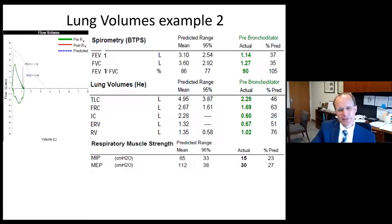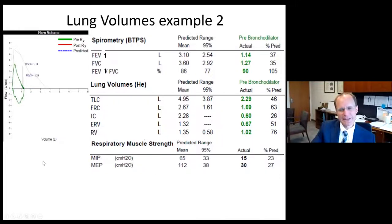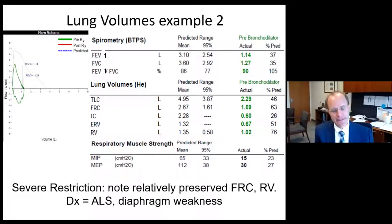When we assess respiratory muscle strength, the maximum inspiratory pressure is only 15 centimeters of water — severely impaired — and the maximum expiratory pressure is only 30, at 27% of predicted. Very prominent muscle weakness. This patient has amyotrophic lateral sclerosis and bilateral diaphragmatic weakness. The relative preservation of FRC and RV reflects that breathing out to FRC is a passive set point defined by elastic recoil of the lung and chest wall, not an active process requiring much muscle strength.